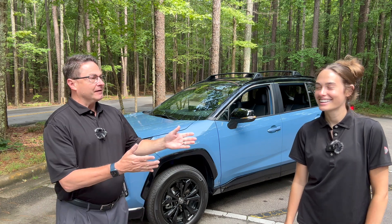Hey everybody, I'm Jeff Teague and this is my friend Savannah. We are going to be test driving this one right here — the 2024 RAV4 Hybrid XSE in Cavalry Blue.